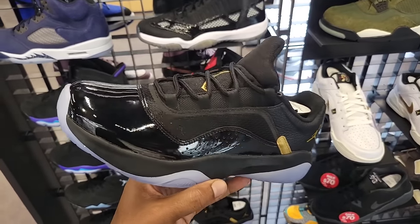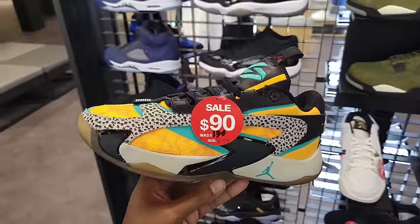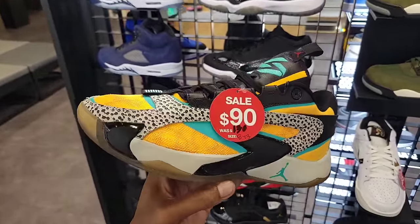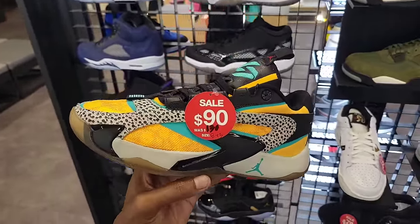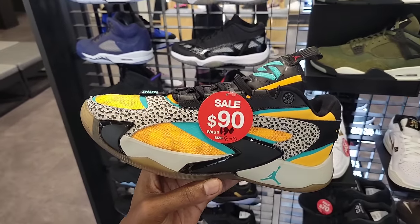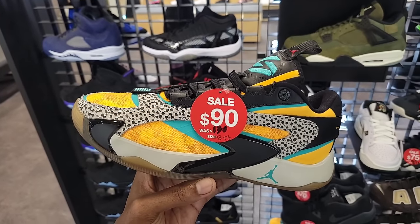We've seen them on sale at other places but not here. We just saw these not too long ago at Chic in the Culver City Mall for 99 bucks — they got them here for 90 bucks, size 8 through 13. They will go down cheaper, so if you want them, have a little patience and you can get them for even cheaper.